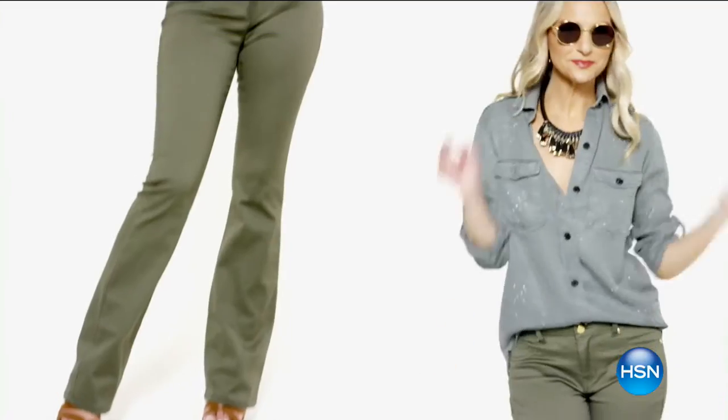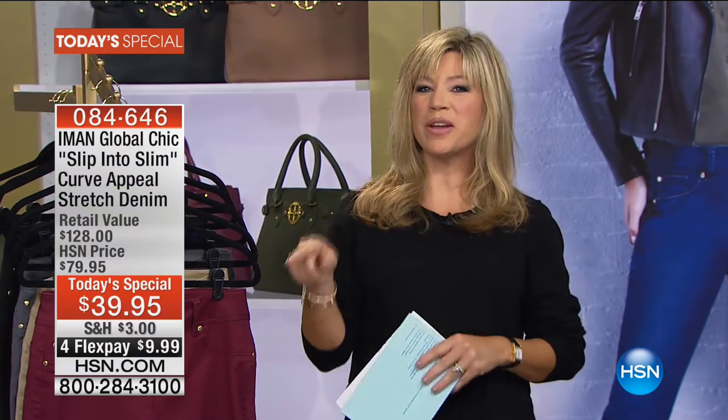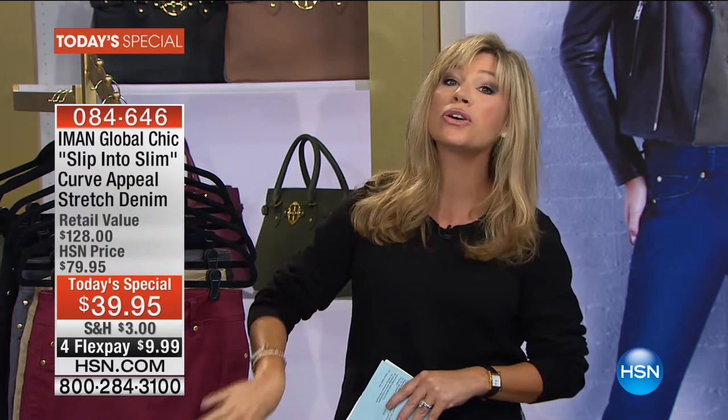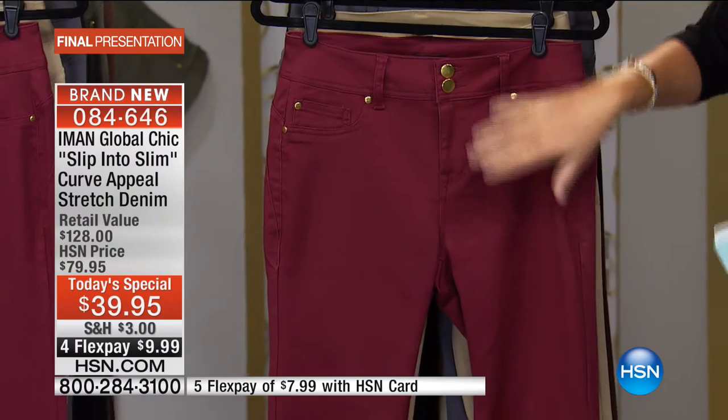Iman's collection is filled with gorgeous fashion and accessories that give you a completed look from head to toe at an affordable price point. We're hearing from Jackie Moran live, sharing incredible style tips. Iman has sold hundreds of thousands of slip into slim pants, but she made it even better with the new curve appeal. For under ten dollars you're going to get the best workhorse in your wardrobe, with patent pending technologies built inside this incredibly stretchy denim.